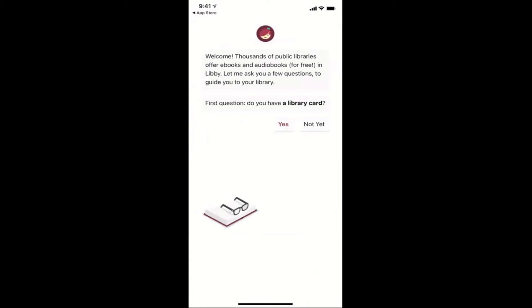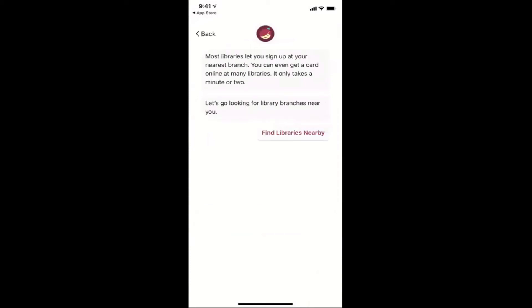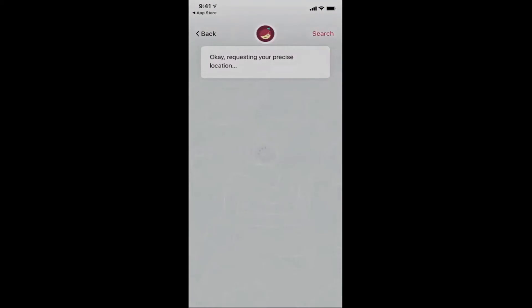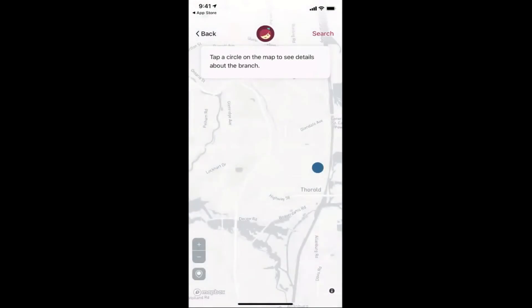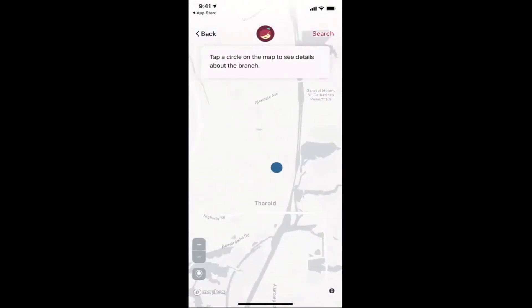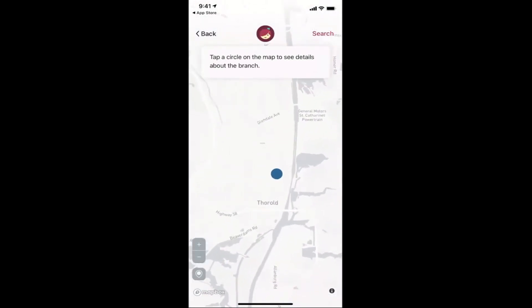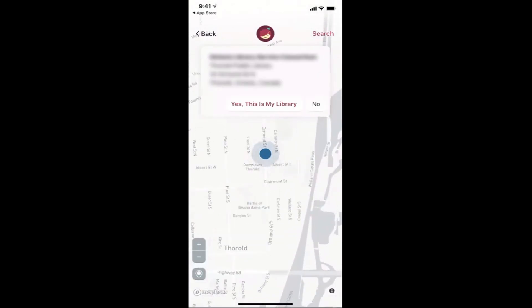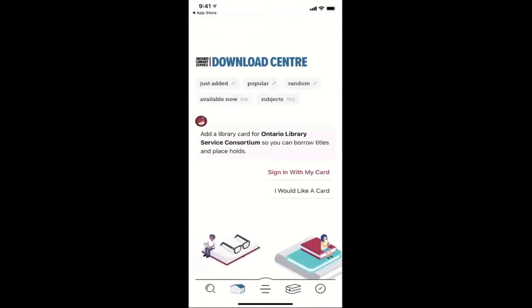Here's where it's asking: do you have a library card? I personally do not have one yet, so I'm going to click not yet, and press find libraries nearby. You can either search for one, or I'm just going to use my location for them to find my nearest library. Here it shows me a library that I can click on — it is this blue dot. I'm going to click on that one and say yes, this is my library. Now I'm all in.